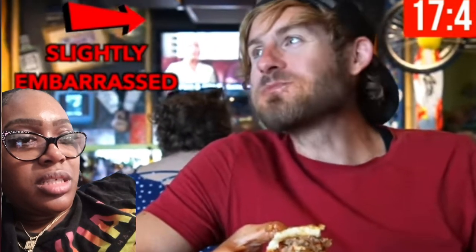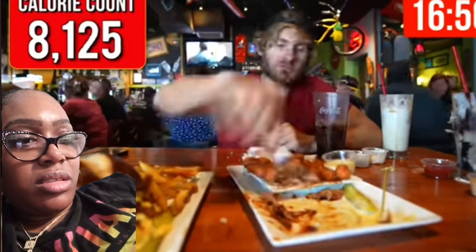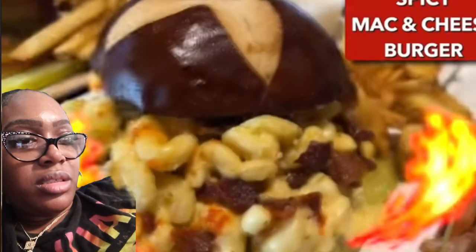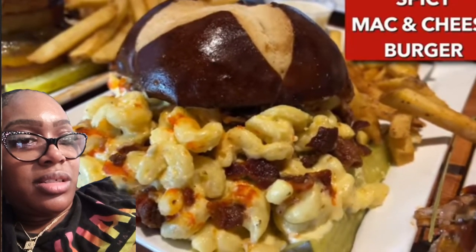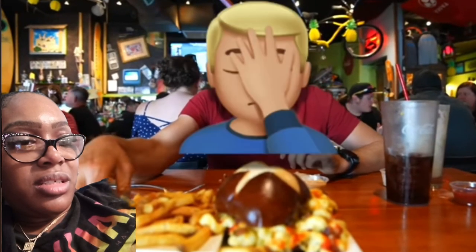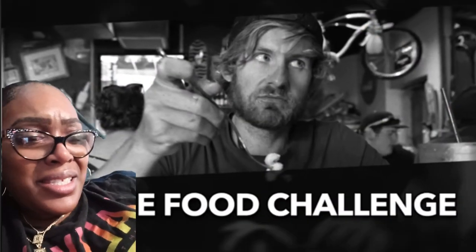Alright everybody, we are about 26 minutes in. Got them all? About 28 minutes in, doing alright so far. This next burger is going to give you trouble because this burger is a spicy mac and cheese burger — it was supposed to just be a mac and cheese burger, but it turned out to be a spicy mac and cheese burger.